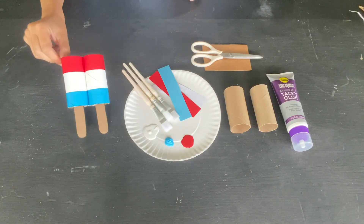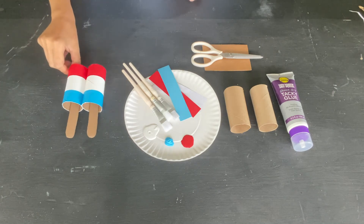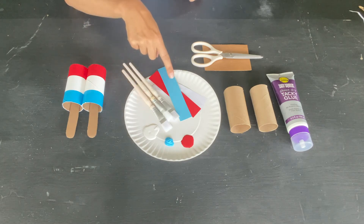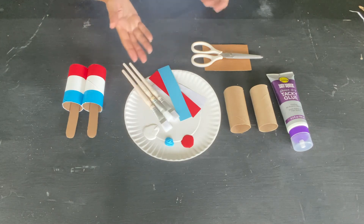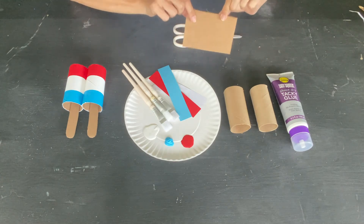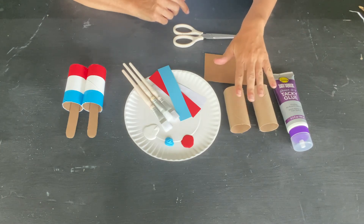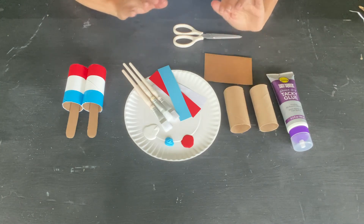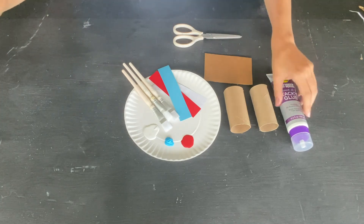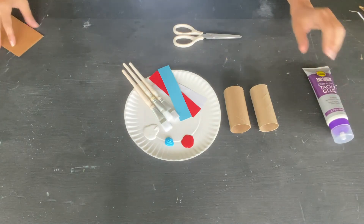For this project, we are going to make a classic red, white, and blue popsicle. You need red, white, and blue paint — or red, white, and blue paper, or red, white, and blue tape if you have that. Scissors, cardboard from a cardboard box, cardboard tubes from two toilet paper rolls or a paper towel roll cut in half, and glue. The first thing we're going to do is make our tubes red, white, and blue.